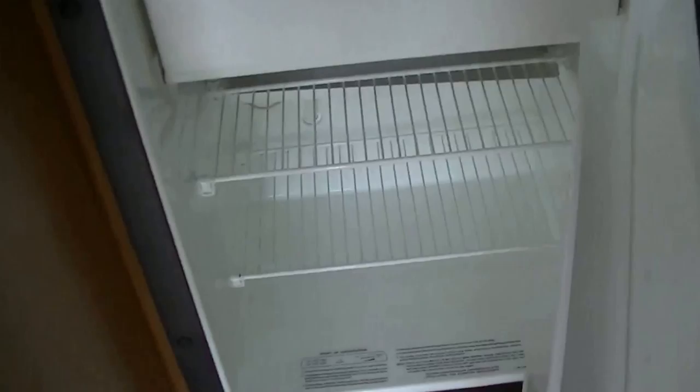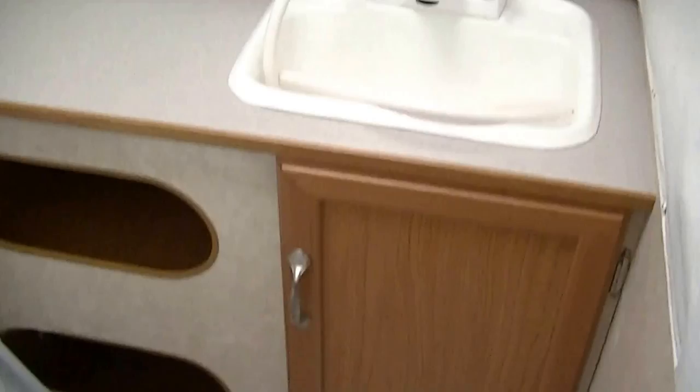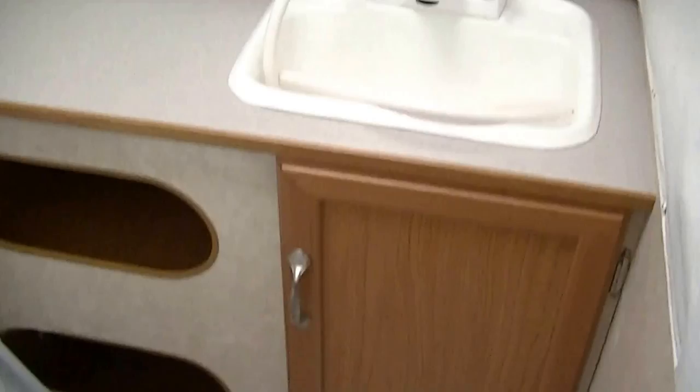Have a Dometic two-way power refrigerator freezer that'll keep the fresh eggs and veggies chilled. No need to worry about making late-night trips down to the bathroom only to find the public facilities full of bugs — you've got your very own right here. There's a toilet, a vanity for washing your hands and brushing your teeth, and a shower.